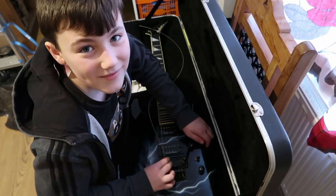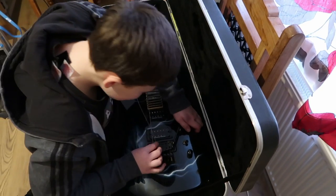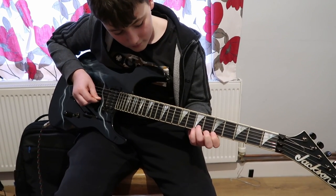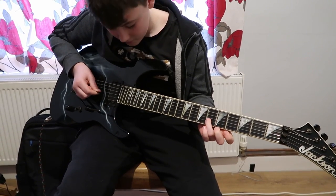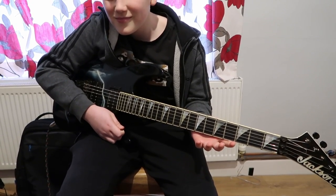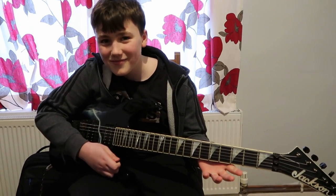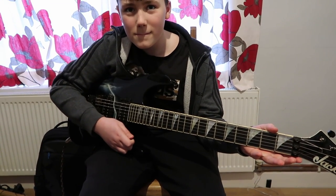You just want to do loads of dive bombs, don't you? Yeah, that kind of stuff. It's alive! Whammy bar fun. Give it a big dive bomb. Yeah boy!